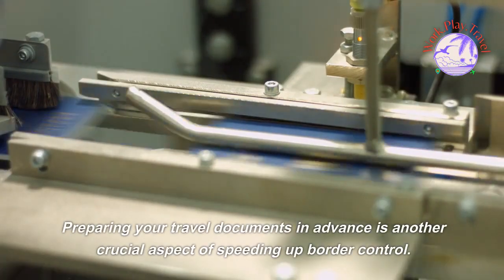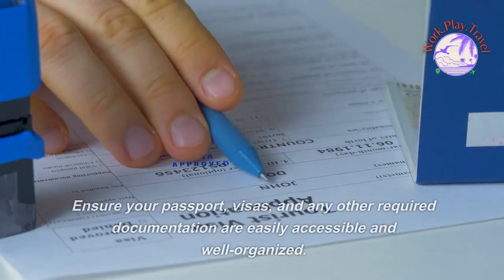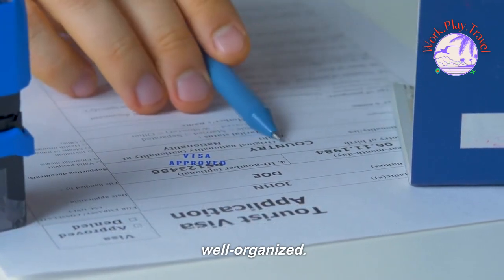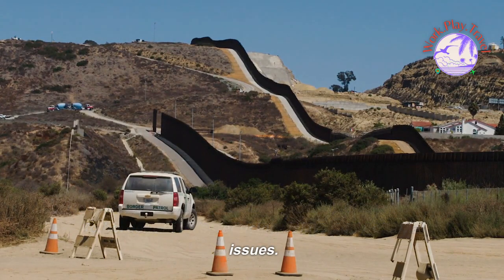Preparing your travel documents in advance is another crucial aspect of speeding up border control. Ensure your passport, visas, and any other required documentation are easily accessible and well organized. This way, you can present them quickly and efficiently to border officials, reducing delays and potential issues.